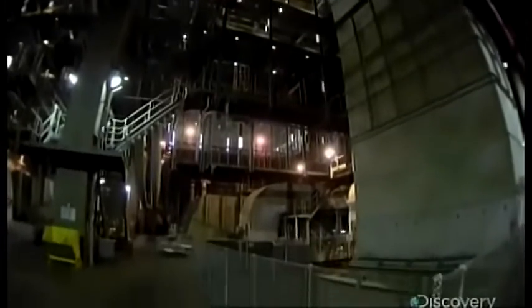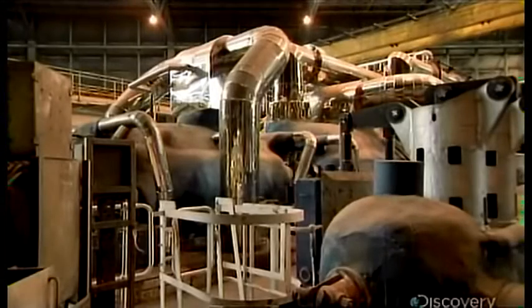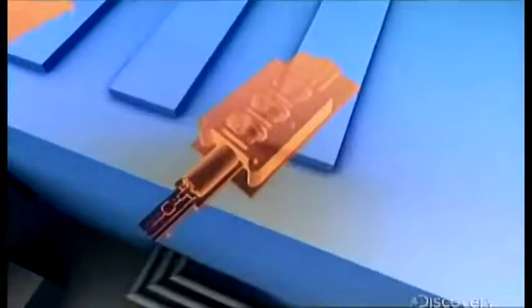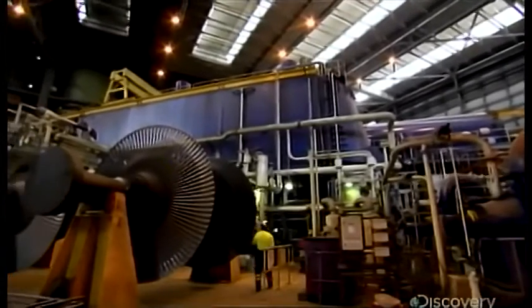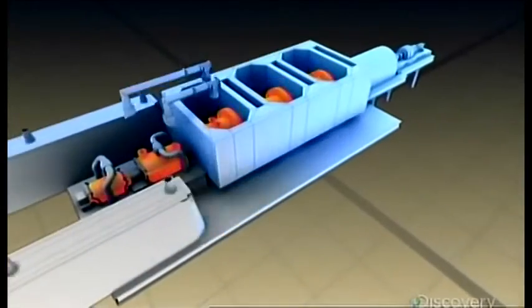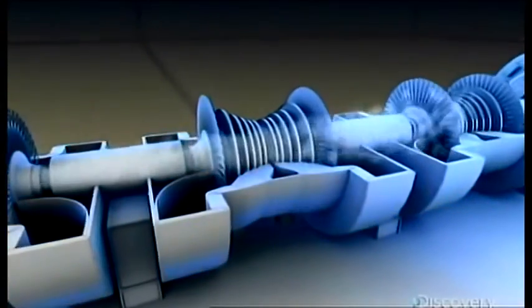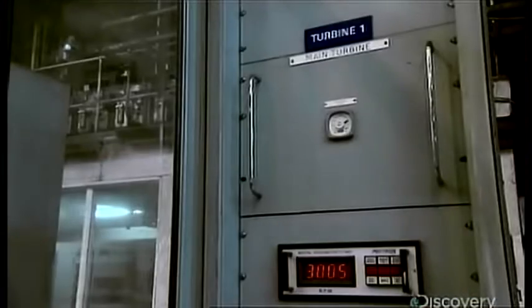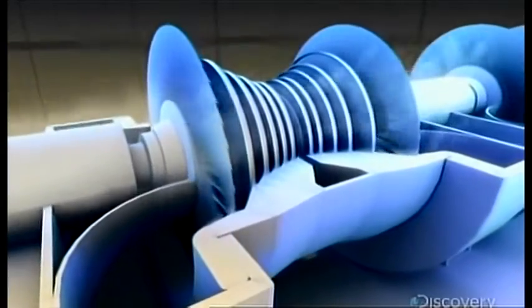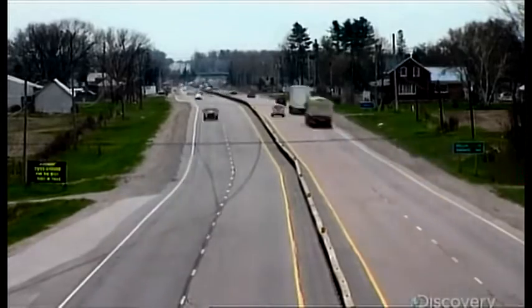Drax is now ready to generate some serious electricity. The steam heads to the turbine hall. The turbines are housed in six units, each the size of a locomotive. Inside, five steam turbines, each spinning a drive shaft connected to a generator. When the steam hits the turbines, its explosive pressure spins the blades at 3,000 RPM. The blade tips travel at one and a half times the speed of sound, pumping out a million horsepower — the same as 6,500 passenger cars.